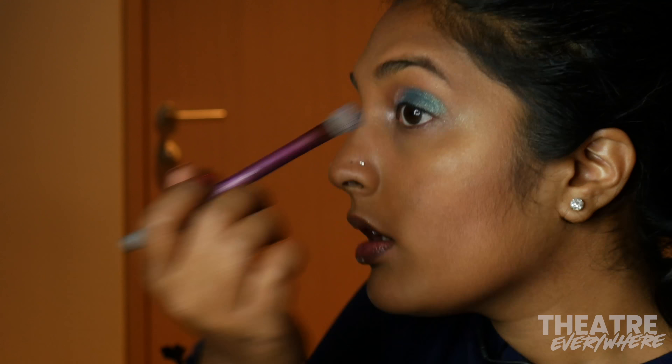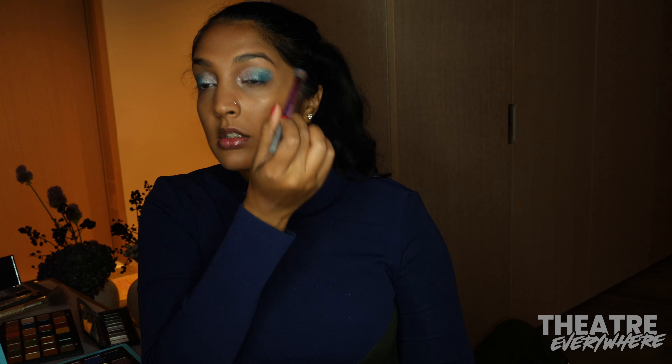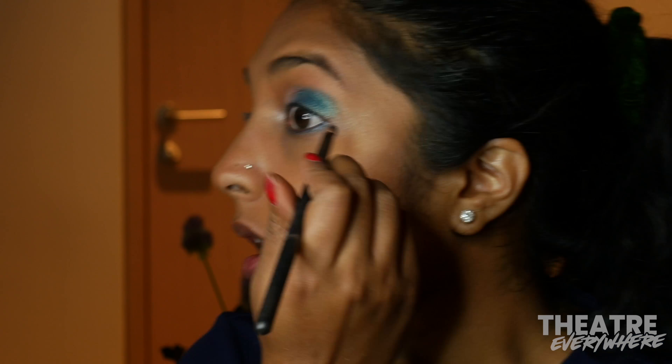It took a few layers of shadow to get the look where I wanted it to be. Once I finished my lids, I then went in with a much smaller brush and went back to all three blues I had used on my lid to line my under eye.